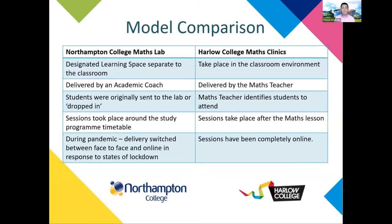The maths lab operates in a designated learning space outside the classroom, delivered by a coach. Students were sent to the lab by teachers or dropped in, and sessions took place around the study programme timetable. During the pandemic it switched from face-to-face to online. The Harlow College maths clinic was a little bit different, taking place in the classroom environment delivered by the students' maths teachers, after the maths lesson, and sessions took place completely online.